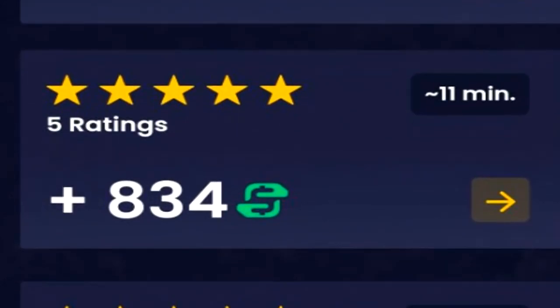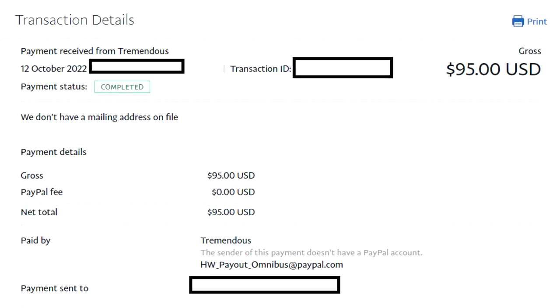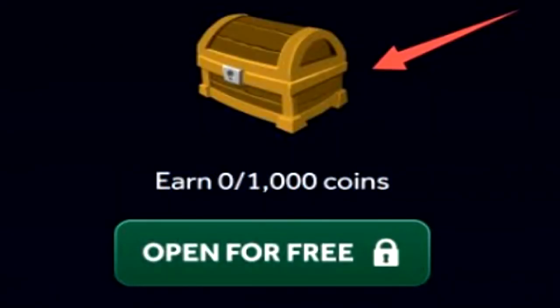1,000 points on Free Cash equals $1 worth of USD currency. The best thing about Free Cash is that a majority of their cash outs are actually instant, including the PayPal currency. If you haven't joined up yet, you can get a free case by joining through my link in the description below.